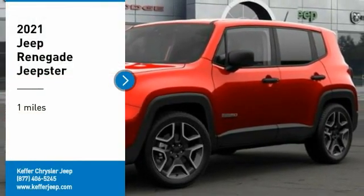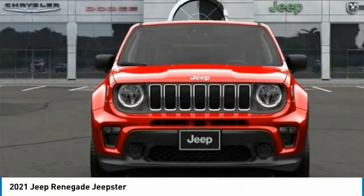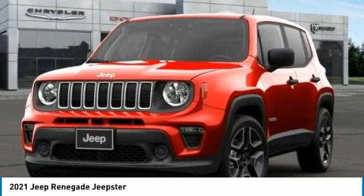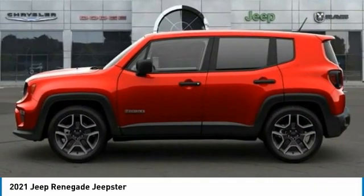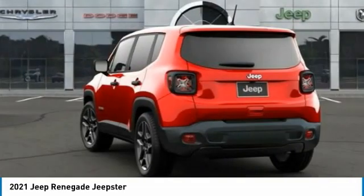Make a great choice today with the 2021 Jeep Renegade. The Jeep Renegade offers full-size capability built in a smaller SUV. It's an incredible combo of smart technology, cool colors, and innovative materials.